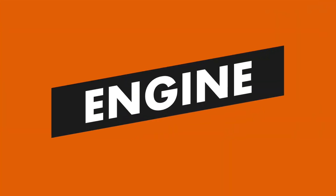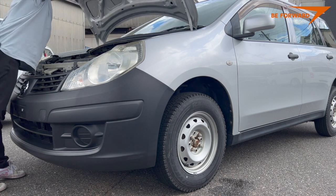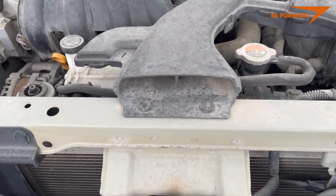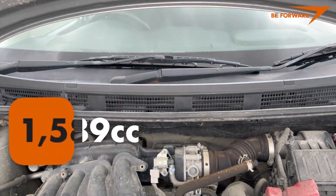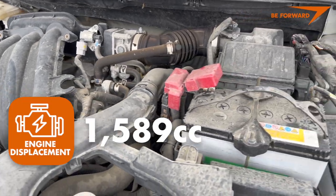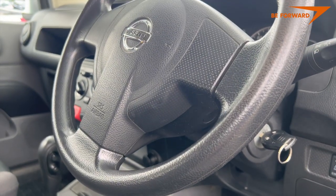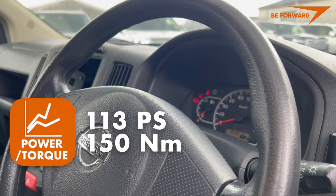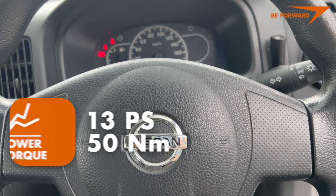The Advan's engine, the HR16DE — also known as the H4M — is a shared construction developed in partnership with Renault. It powers many different cars, including Mercedes-Benz under the codename M28X. It is a 4-cylinder, 1,598 cc naturally aspirated petrol engine with dual injectors, delivering excellent efficiency and good torque. It produces 113 PS at 5,600 RPM and a maximum torque of 150 Nm at 4,000 RPM.